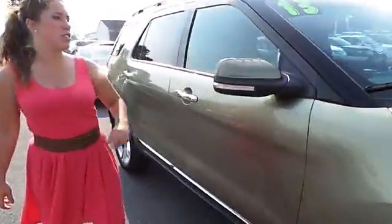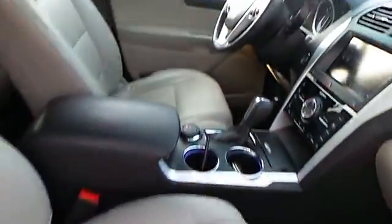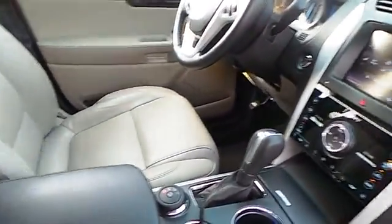It has the upgraded wheels. If you want to look inside, it has a nice soft leather interior. It has heated seats.